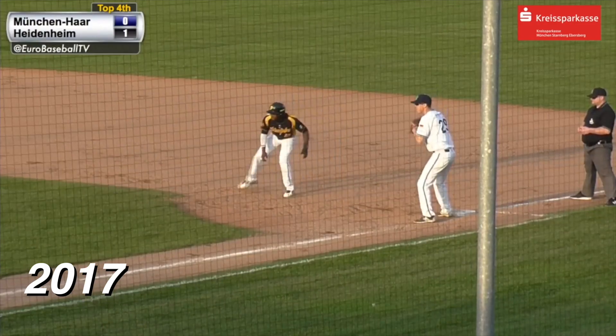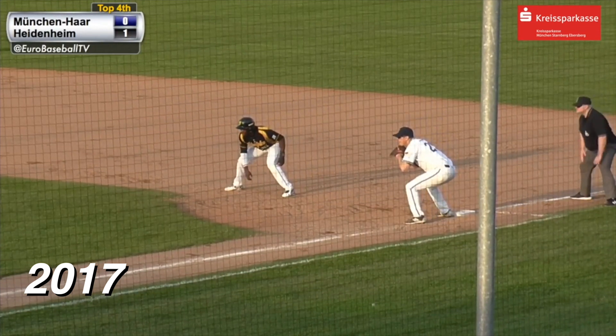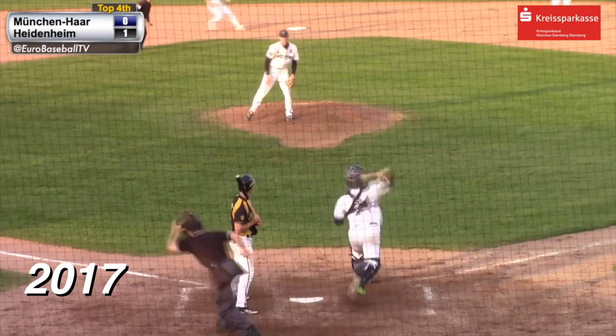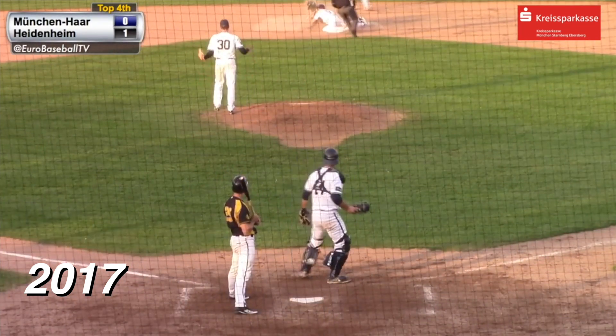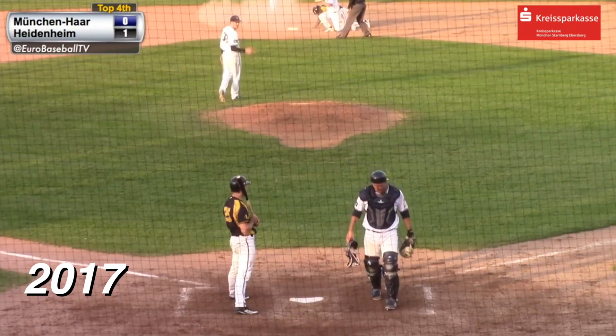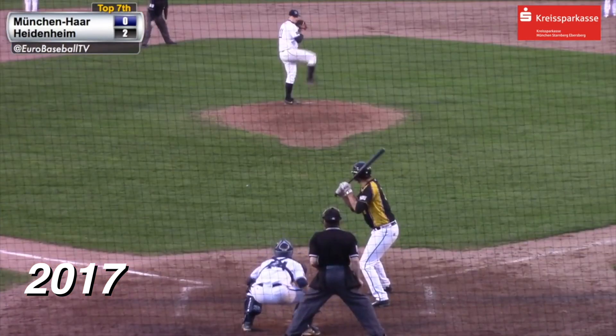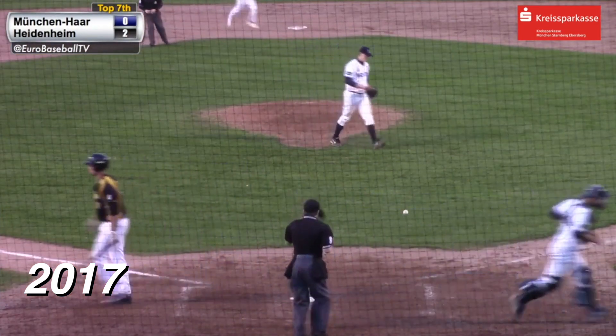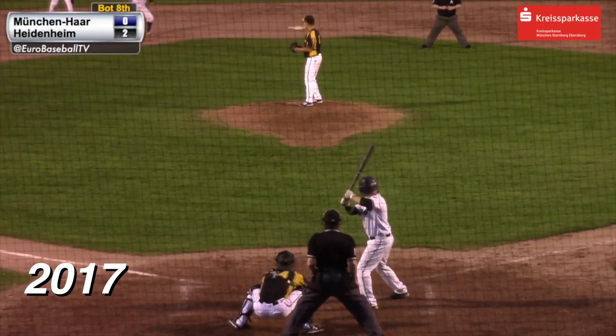Thomas is going to run at some point in this sequence. Krum is set. And the pitch — there he goes, and a pitch out. Goering's throw to second base is in time — there's a huge cloud of dust. And the 1-2 — breaking ball, and he throws him, strike three is called.